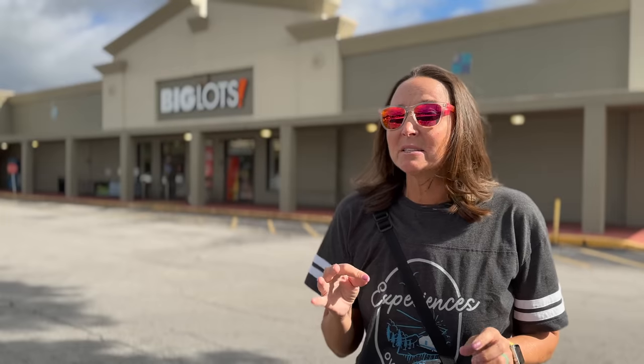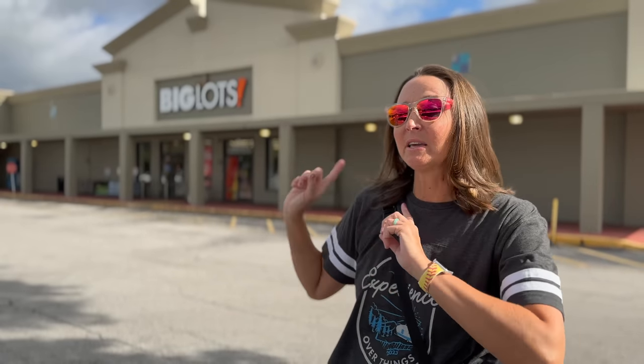The next place we're checking out is Big Lots. I've been in Big Lots before — they tend to have things that come in and out and don't always have consistent inventory. I wanted to pop in to see what they have today and check the pricing on organizational stuff compared to what we just saw at Ross.